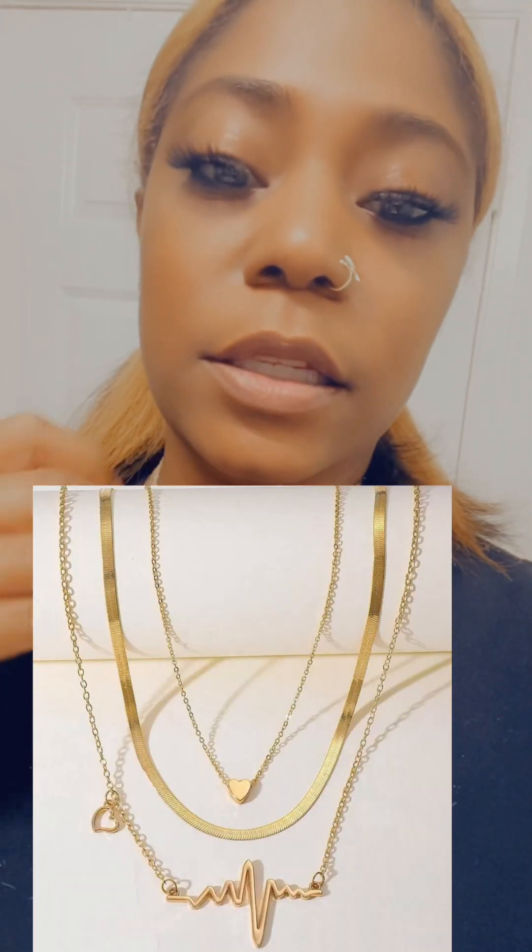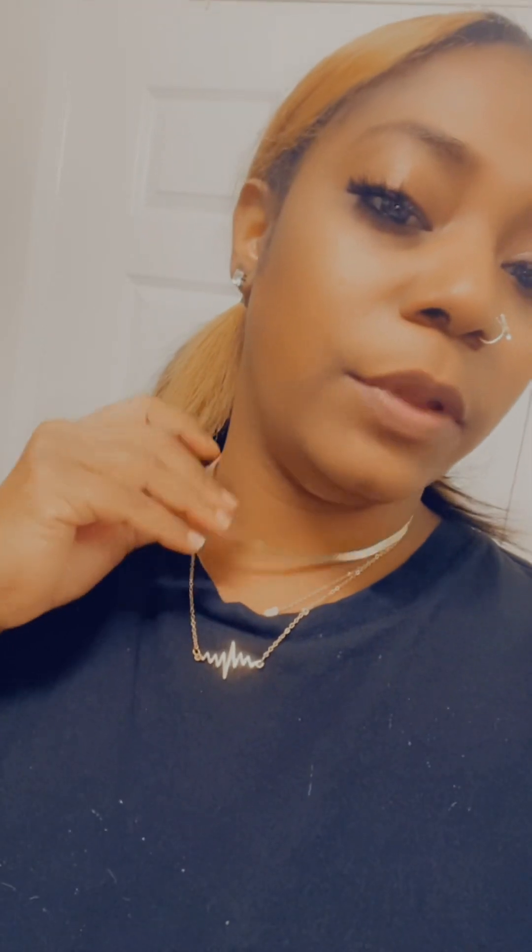It's three different necklaces. You got the little heart — whatever you call it. This one right here is supposed to have another heart in it; you can see the extra little circle but the heart didn't come like that, so it's messed up. That one's not a big deal to me so I'm not returning it. And then it came with this as well — a little three-piece set.